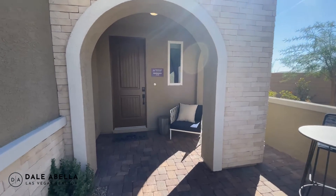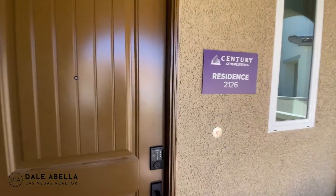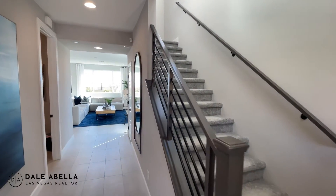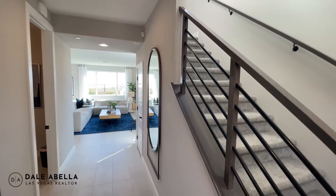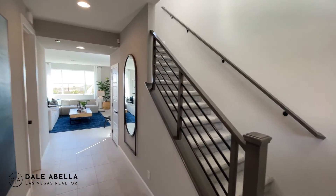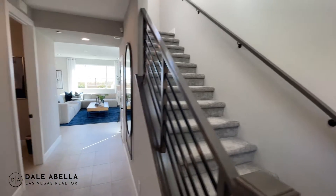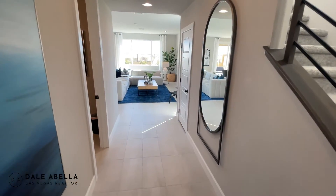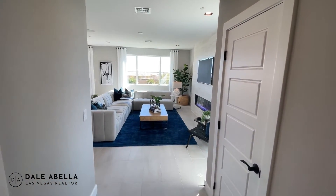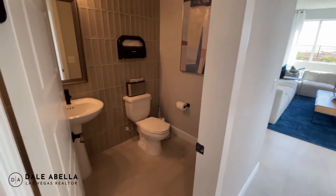Personally I do love Century Communities as a builder — value-wise they're really good, I love their floor plans, and the staff is always very friendly and accommodating. As soon as you walk in you see the stairs going to the second floor on the right. What's included in this community is nine-foot ceilings both downstairs and upstairs, which is really nice. To the left you have your powder room with a pedestal sink and toilet.